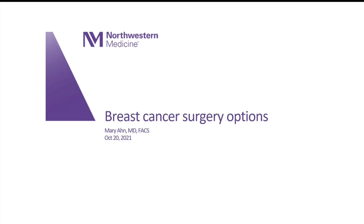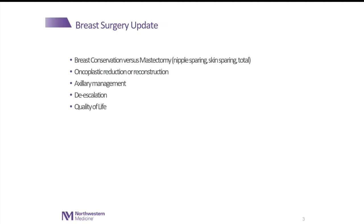So breast cancer surgery options. I have no disclosures. Looking at breast surgery options, there is something called breast conservation. That means we're trying to preserve the breast so that after a lumpectomy, your breast actually looks like your breast and that you don't necessarily need to have a mastectomy.